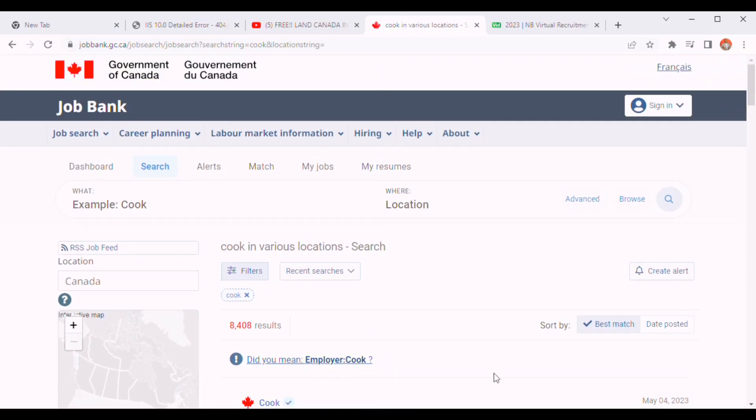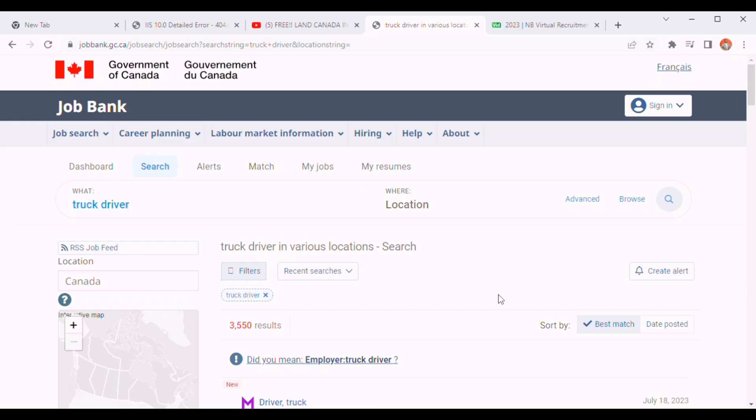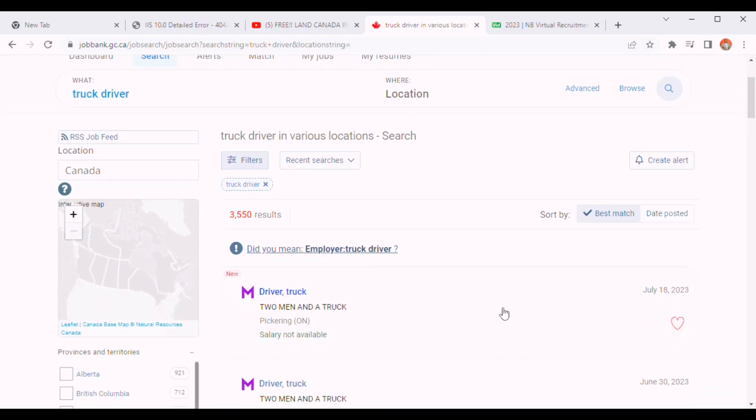These are just some of the cook listings — you just start clicking on them one after the other and make your application. Now let's look for a truck driver.